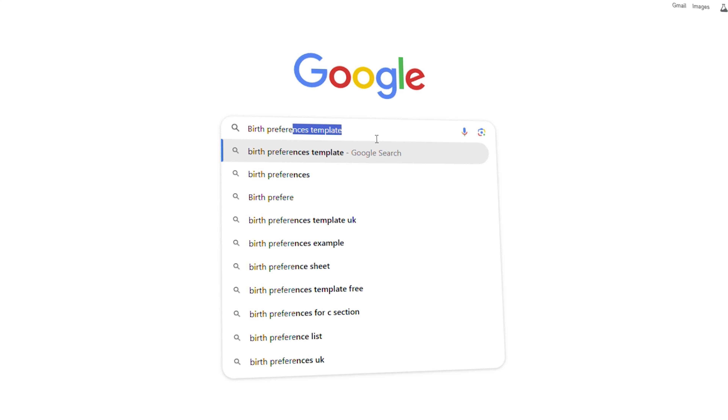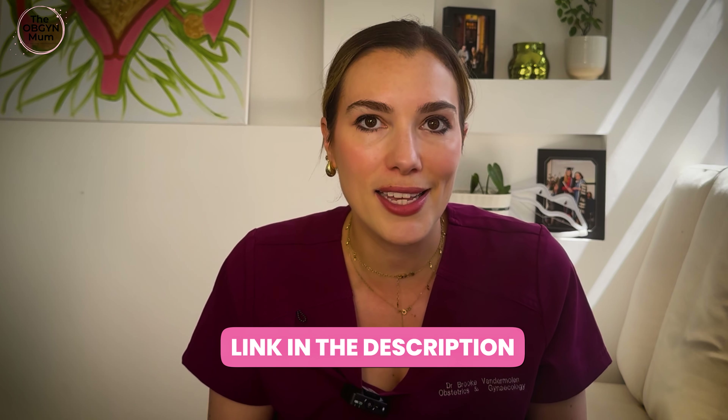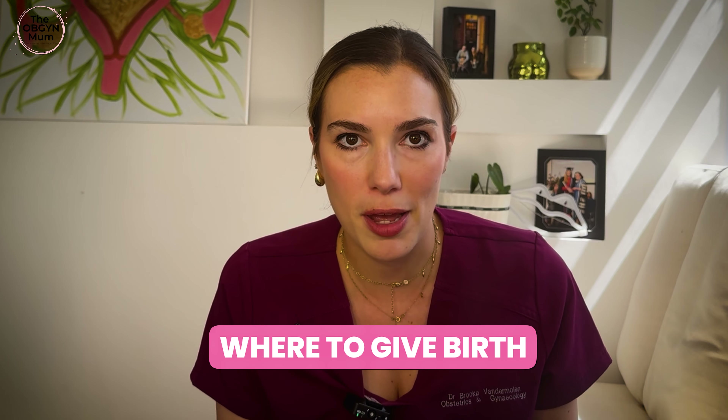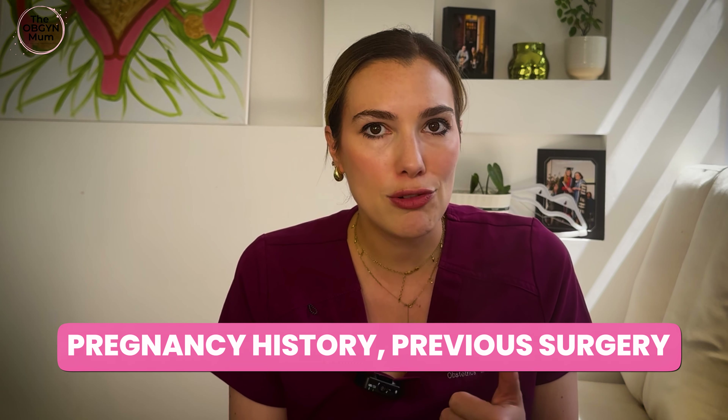What should you be including? There are loads of birth preference templates online — the NHS has their own one, and I've also linked my example in the description of this video. You can also make up your own document. Here are some sections I would suggest you include. First up: where are you going to give birth? You can choose between home, a midwifery-led unit, or a hospital. If you're not sure which choice is right for you, consider discussing that with your healthcare provider. You'd want to consider your pregnancy history, your previous surgeries, and what pain relief options you might wish for before you decide which place you're going to give birth in, because not all will be available in each place.